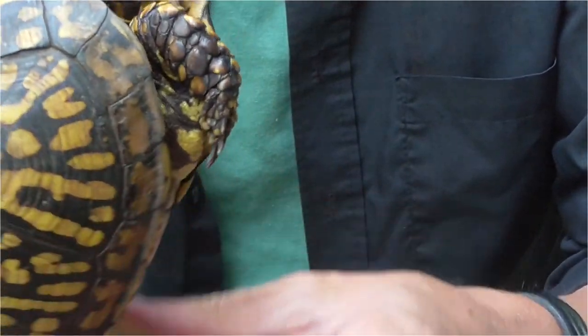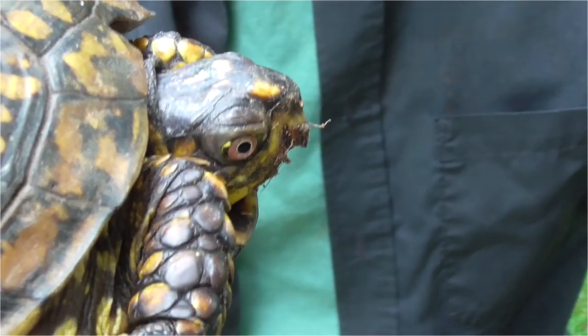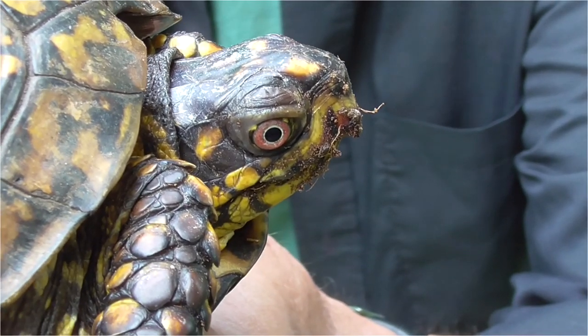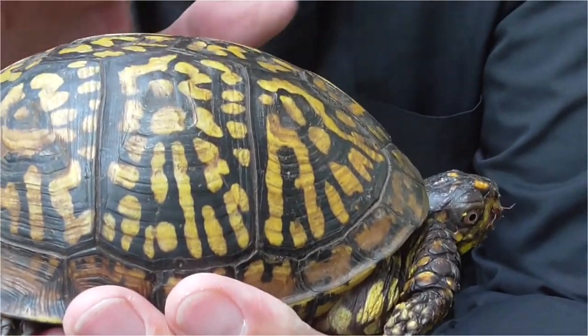Males I've caught before had really red eyes, but this one is on the brown side. Oh, he's kind of heavy. They said females are a little bit taller.